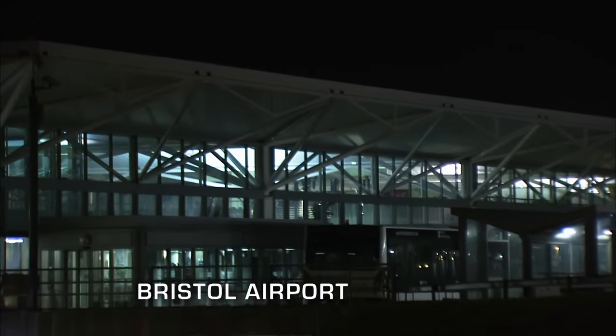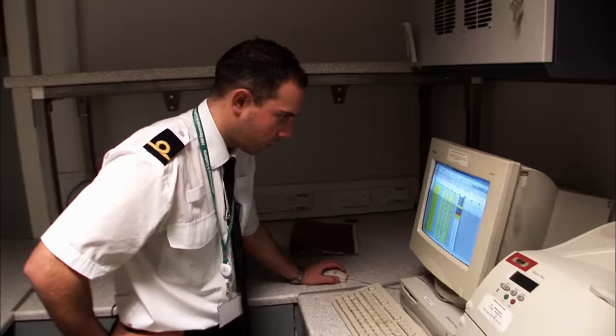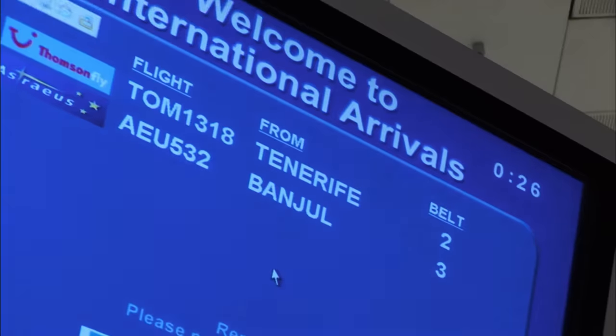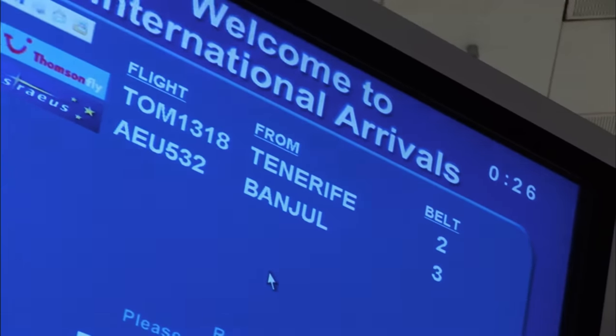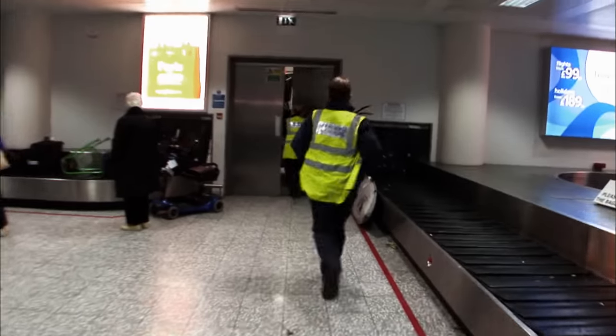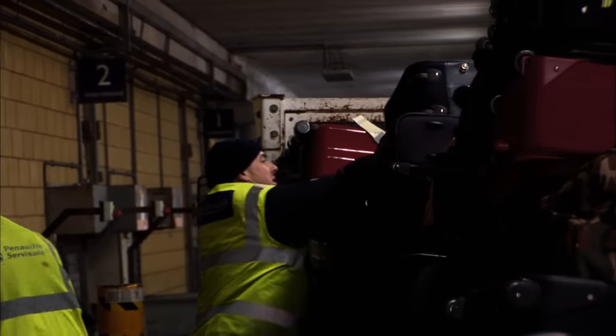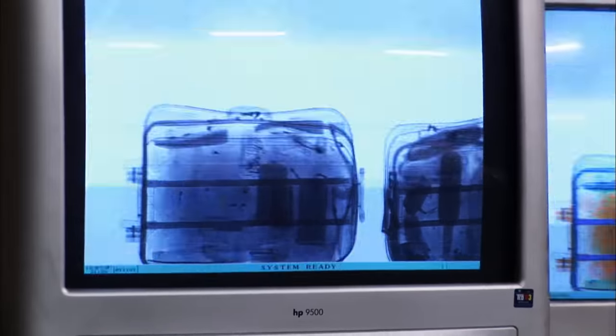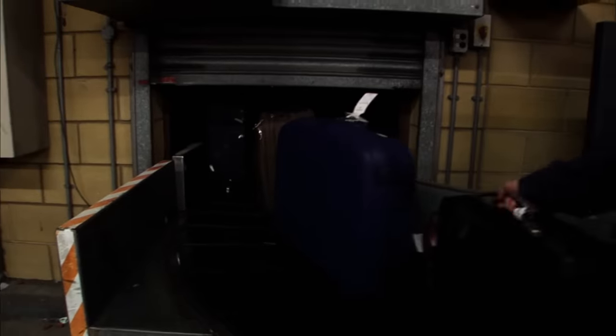In Bristol, a plane from Banjul has just touched down and officers are on the ground hoping to catch drug smugglers. This flight is notorious: "Banjul is a flight for us which is productive for cocaine, and a couple of cannabis seizures have been taken from it." Anything that looks out of the ordinary gets pulled off. The X-ray can identify drugs, tobacco and foodstuffs, but passengers need to be searched to confirm exactly which.